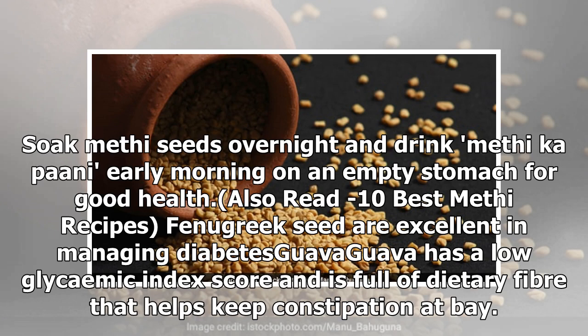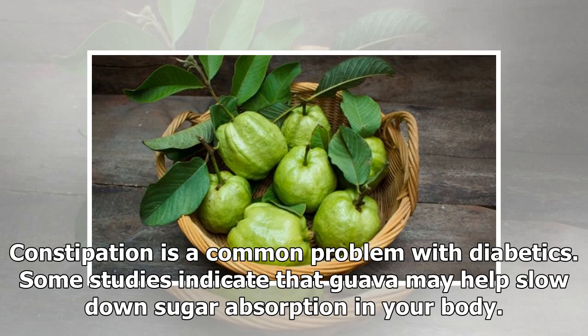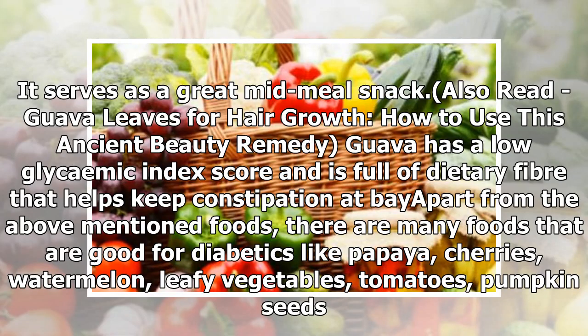Guava: Guava has a low glycemic index score and is full of dietary fiber that helps keep constipation at bay. Constipation is a common problem with diabetics. Some studies indicate that guava may help slow down sugar absorption in your body. It serves as a great mid-meal snack.